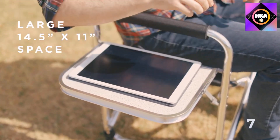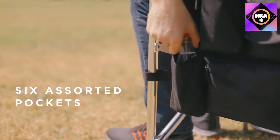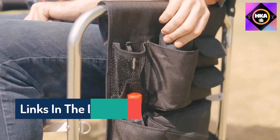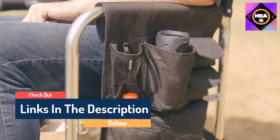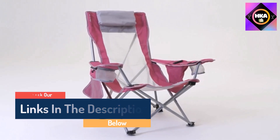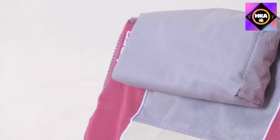Hello guys, today in this video we are going to help you find out the best beach chairs on the market. I made this list based on my personal opinion and tried to list them based on their quality, durability, customer reviews, and more. If you want to see their price and find out more information about them, you can check our links in the description below.